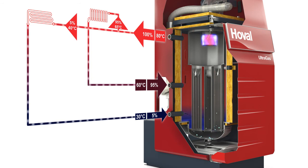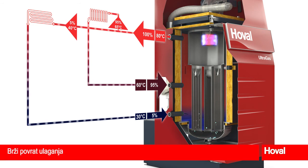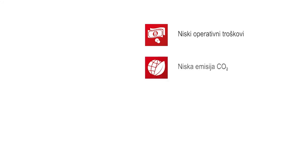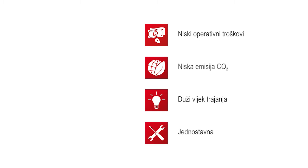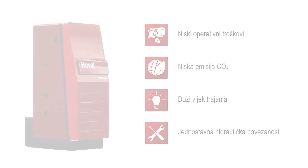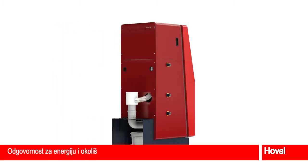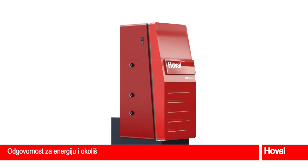Customers benefit from high efficiency with less gas consumption, lower operating costs, and a rapid return on investment. Heating with a Hoval Ultragas system delivers many advantages: low operating costs due to maximum efficiency values, low CO2 emissions due to clean combustion, long service life due to high quality materials and robust design, and simple hydraulic integration due to top technical performance. The Hoval Ultragas is one of the best choices for taking a responsible approach with a condensing gas boiler for energy and the environment.